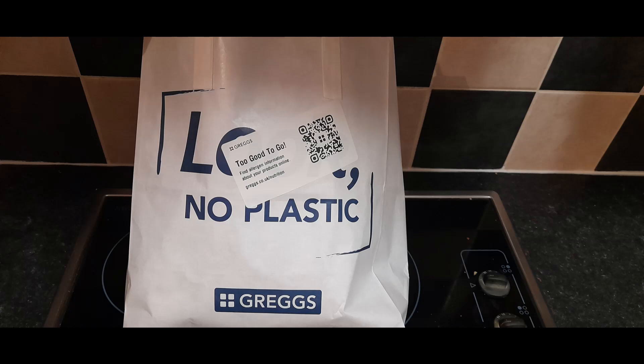Here's how it works. Restaurants, shops, etc. list magic bags containing unsold food on the Too Good To Go app each day. You can see vague descriptions of the contents and the collect time. Users can purchase these mystery bags for around £2–5, which is at least 50% off the retail price. You go pick up the bag during the allotted time frame, usually in the evening when stores are closing for the day.